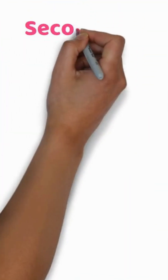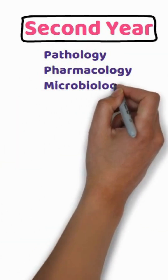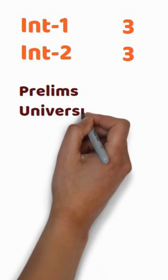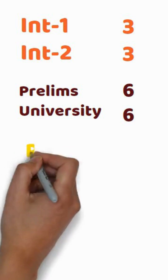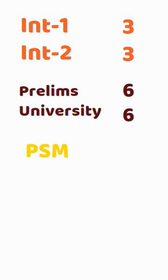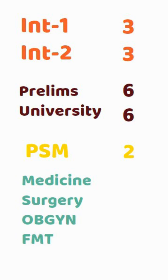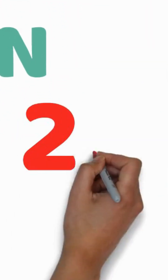Second year MBBS. Subjects: pathology, pharmacology, and microbiology. Each subject again has two internal theory exams, one prelim, and one university exam which has two papers per subject. In addition, you give two PSM papers, and two each for medicine, surgery, OBGYN, and FMT. So that's 28 theory papers in second year.